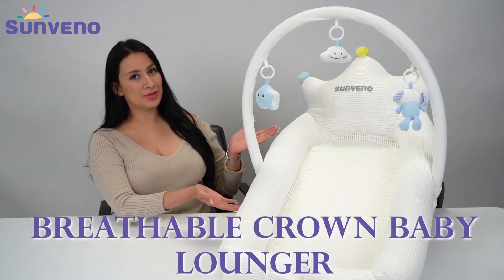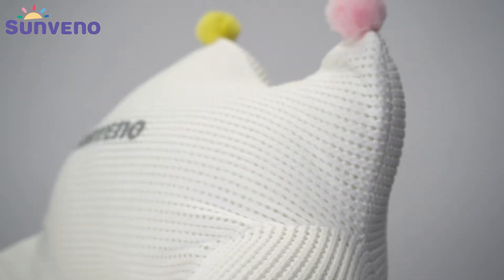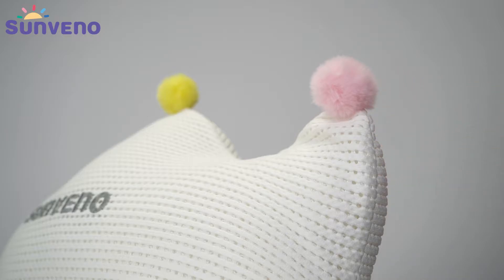Hi everyone, this is the Breathable Crown Baby Lounger. This is a premium baby lounger with an elegant royal design. The long bed is topped with a crown and fluffy pom-poms.